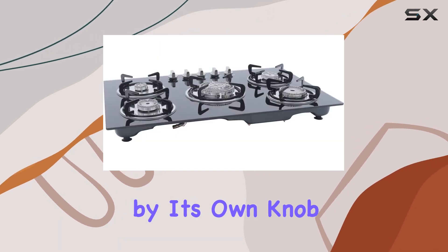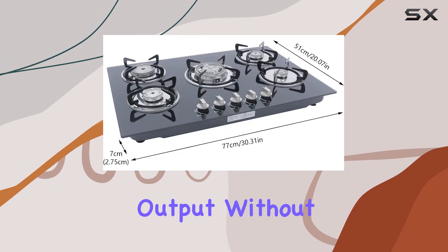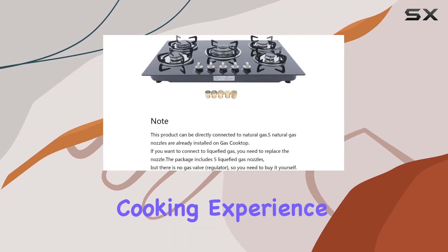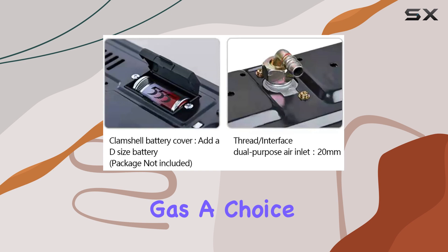Each burner is controlled independently by its own knob located at the front of the cooktop. This positioning makes it easy to adjust flame size and heat output without having to reach over hot pans. The knobs provide a responsive and intuitive cooking experience, allowing precise temperature control from a rapid boil to a simmer.